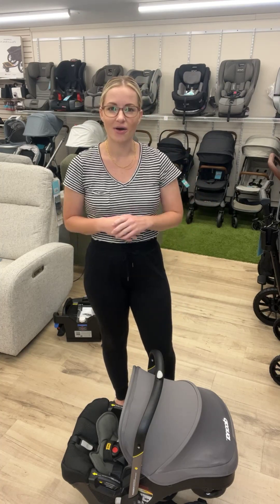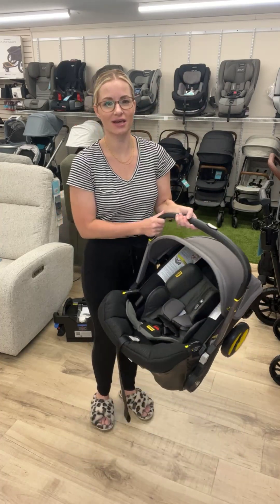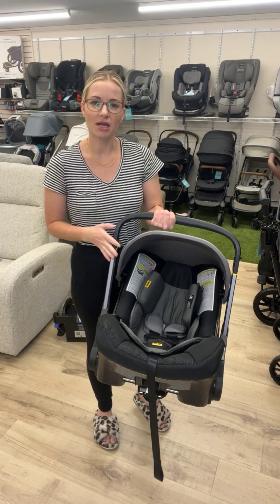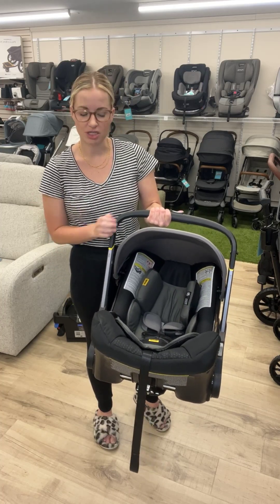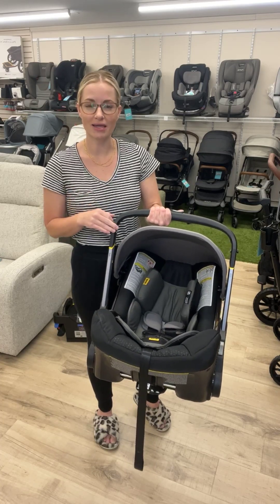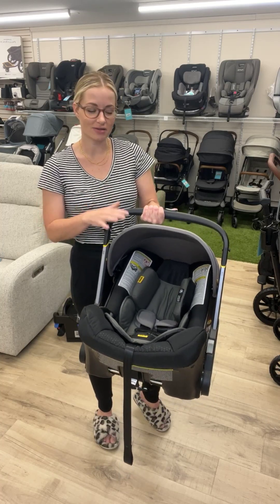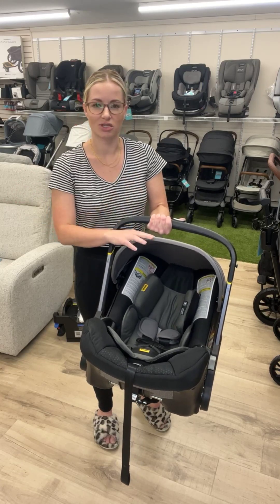So this is Duna, D-O-O-N-A. It's a fully integrated travel system. Currently you see it as the infant car seat. So this functions as a standard infant car seat, meaning that it holds four pounds up to 35 pounds along with some inches, I believe up to 32 inches. So standard in terms of the weight and height that it can carry — most infant car seats are in that range of four pounds to 35 pounds. So even though it is a stroller and car seat in one, it still has that same lifespan as really any other infant car seat on the market, which is incredible.